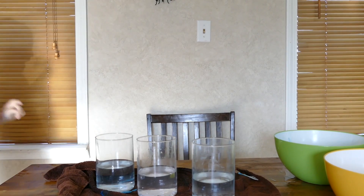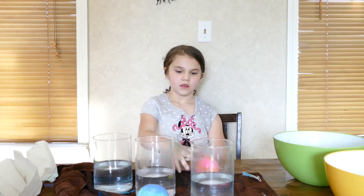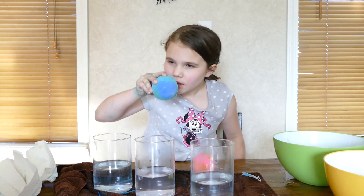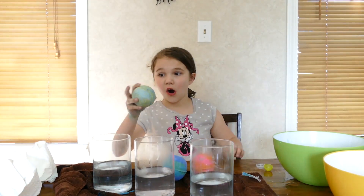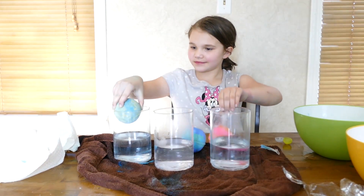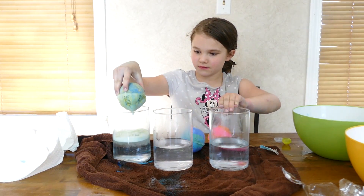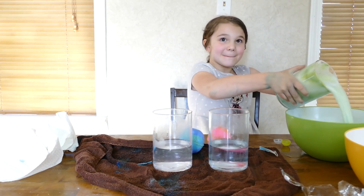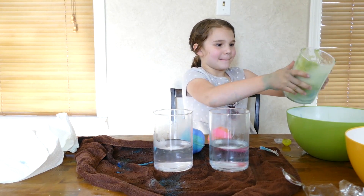Guys, I'm back. So we're gonna move on to our next ones. This one is raspberry sorbet, this one is bubble gum, and this one is cocoa puffs. I'm gonna start with cocoa puffs. We filled the water less as well. Just drop them in.